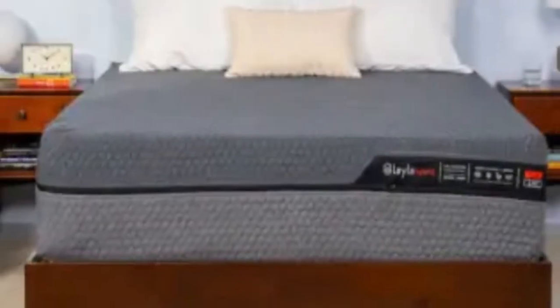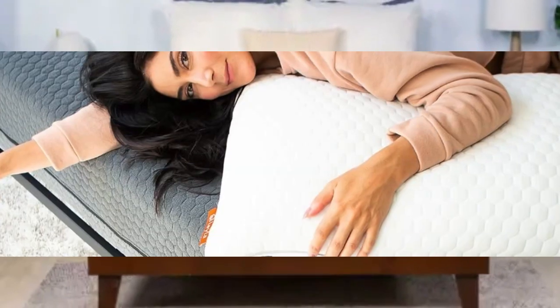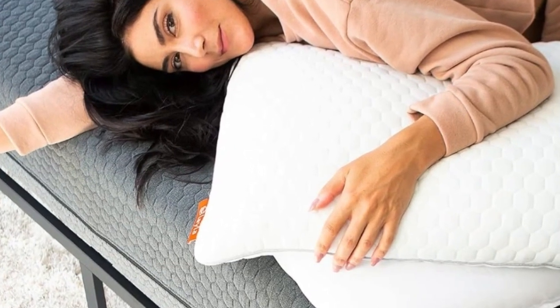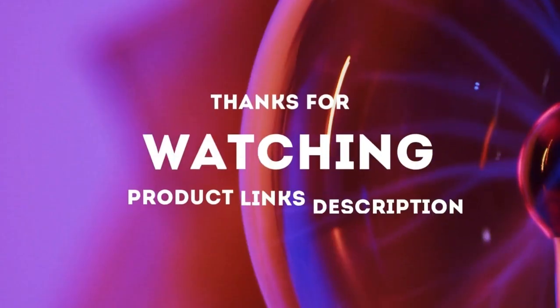Layla's sleep trial allows you to test the hybrid for up to 120 nights before making a decision. If you choose to keep the mattress, you'll also receive a 10-year manufacturer's warranty. Thanks for watching.